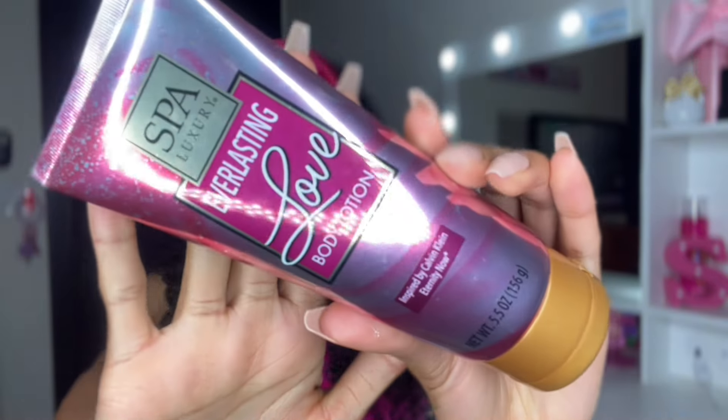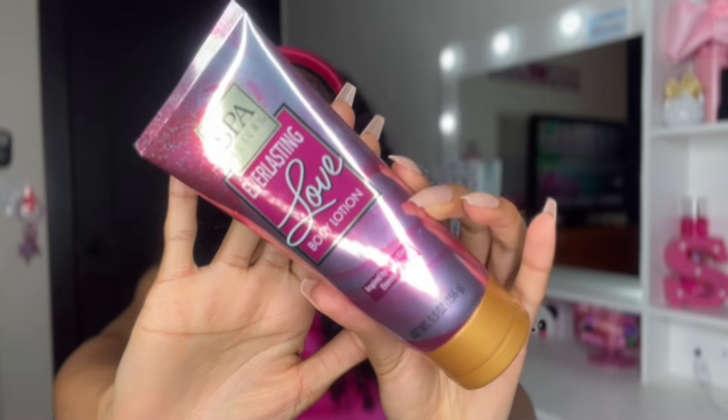The next product is from Spa Luxury again — it's a lotion called Everlasting Love Body Lotion, inspired by Calvin Klein Eternity Now. In my last Dollar Tree haul I showed you the body wash, and I absolutely love that body wash — it's so good to be from Dollar Tree. So when I saw the lotion, I was definitely getting it. Very cute packaging, just like the body wash.